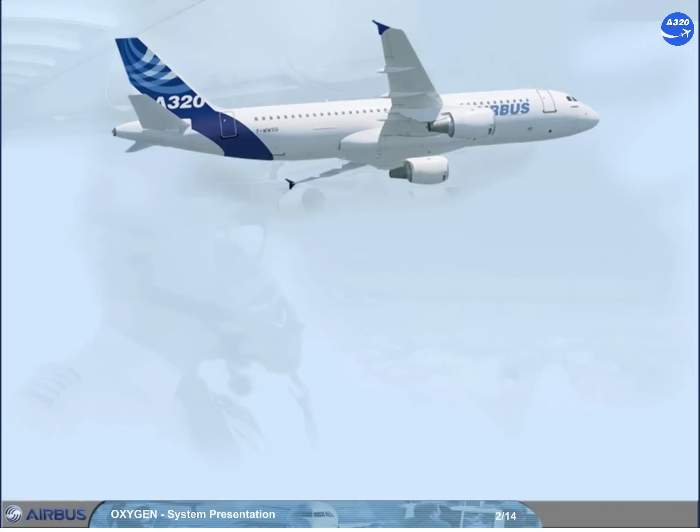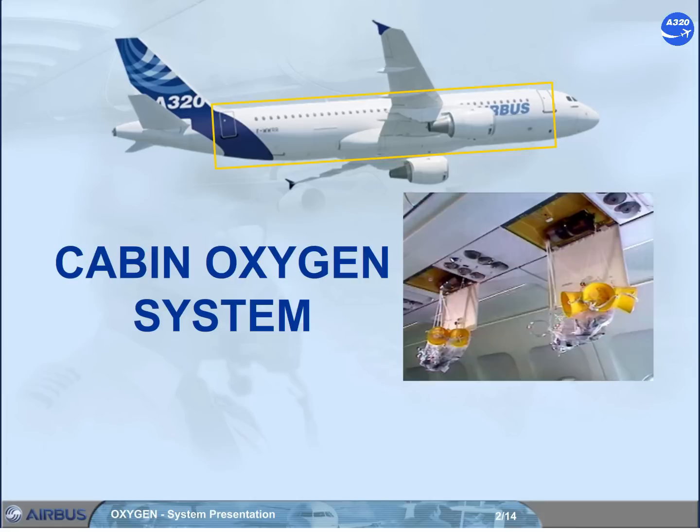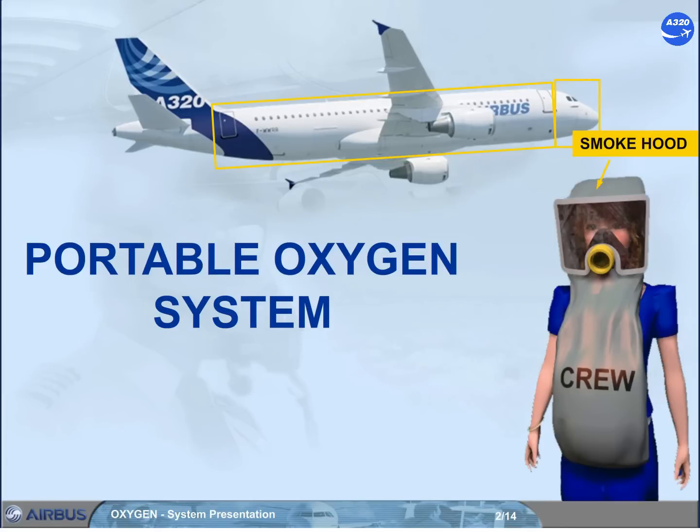The A320 is equipped with 3 oxygen systems: a fixed cockpit oxygen system, with all the controls located in the cockpit; a fixed cabin chemical oxygen system; and a portable oxygen system in the cockpit and the cabin. For utilization, refer to ATA25, cabin system chapter.